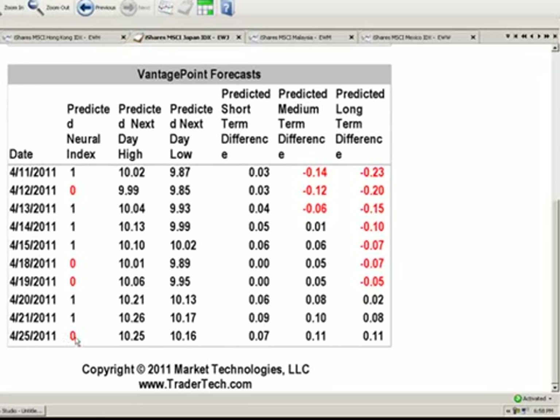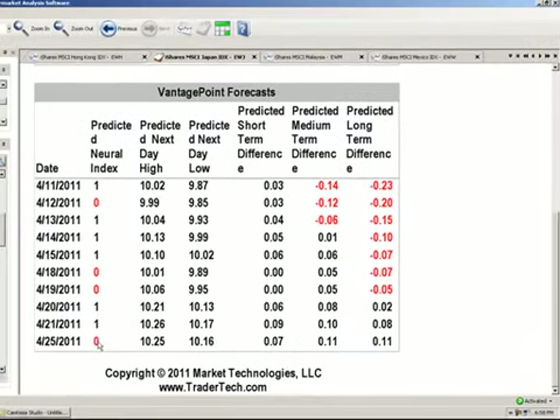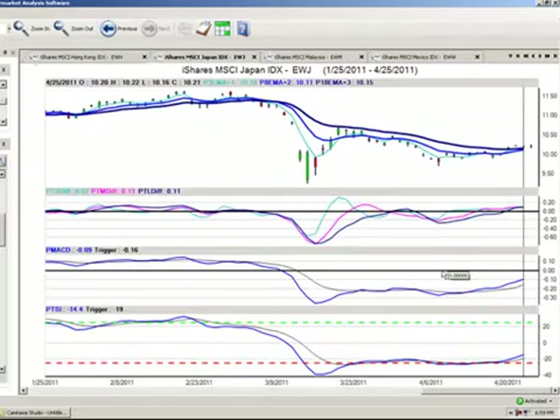Our neural index is down for tomorrow, which is simply telling us that we're losing maybe a little bit of momentum and we're going to get a slight pullback. The neural index is not intended to be a trend reversal indicator — it's just giving us the immediate direction for when the market opens tomorrow. So 10.16 is our entry. Short term traders target 10.25. Medium to longer term traders should be looking for a return to the levels pre-earthquake in Japan, which was right around the 11.50 to 11.70 mark. If we're buying that at 10.15 to 10.20 a share, there's very good opportunity there.